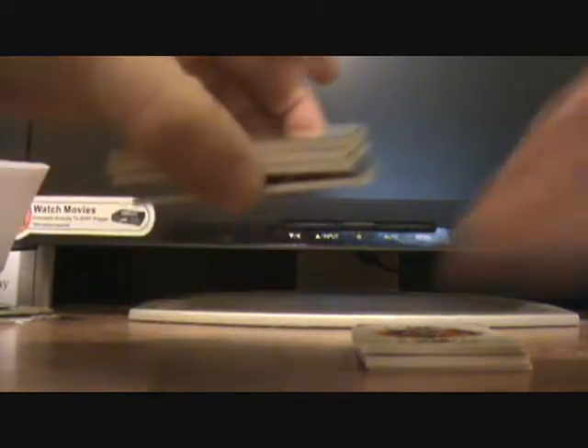Hey everyone, I opened a box of 2008 Absolute Football yesterday and wanted to show you what I got out of it. It's a pretty good box.